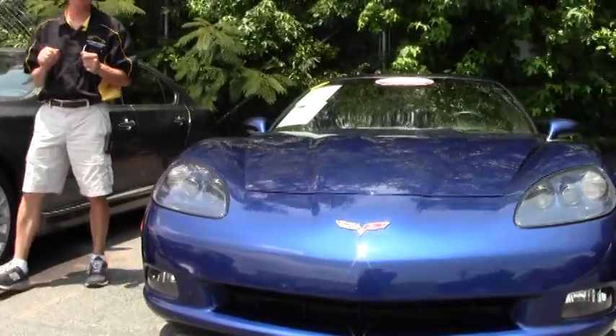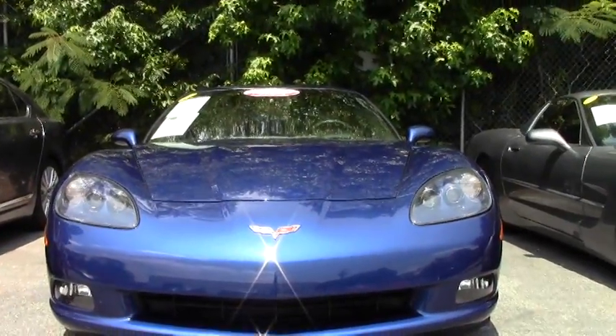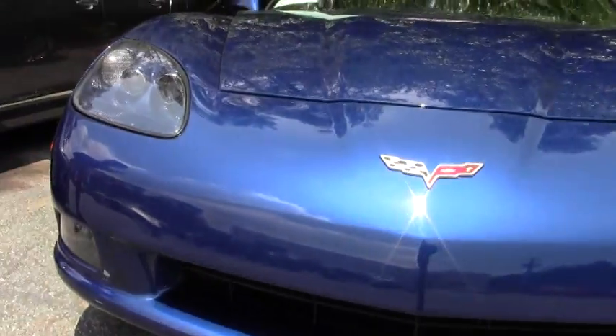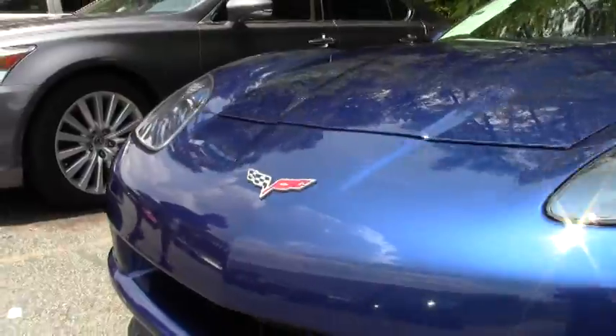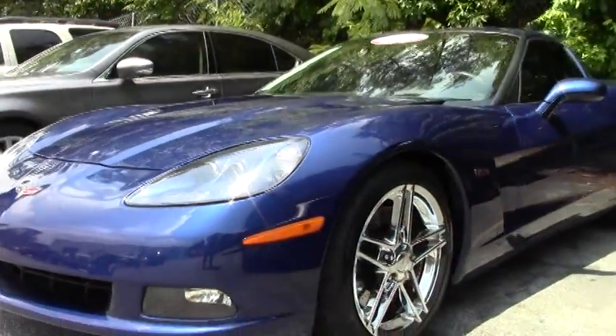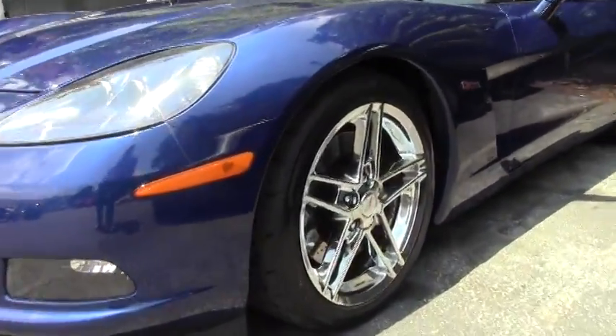As you know, we bring these cars in, we inspect them, run them through our shop. We've got a full staff of eight technicians that only work on Corvettes. We offer a free two-year warranty on this car and all of our Corvettes here.